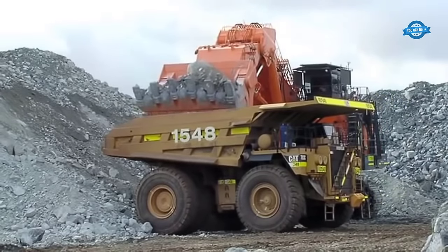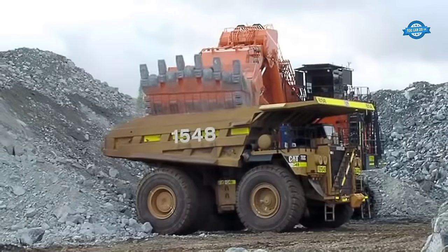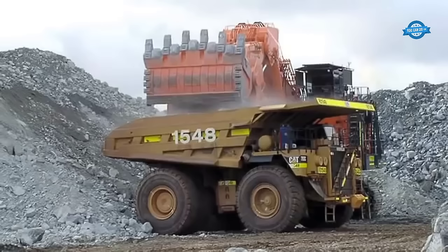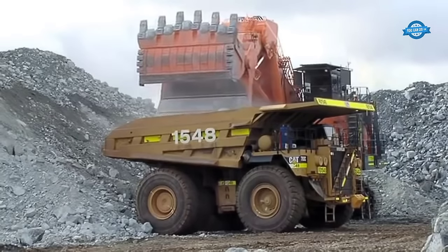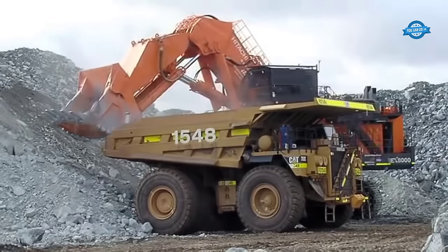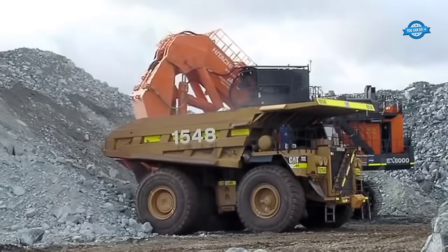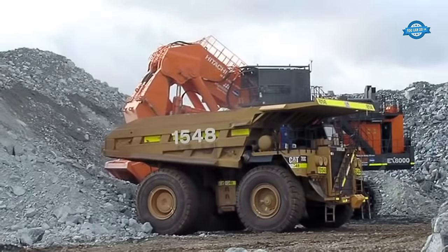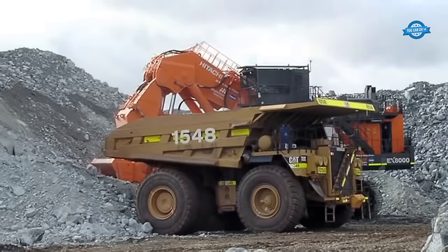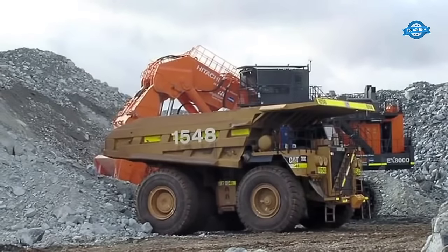In terms of appearance, the EX-8000 stands tall at 10 meters and spans 8 meters in width, with a ground clearance of 1.2 meters — resembling a three-story mobile building from a distance. It relies on two Cummins QSKT60C engines, each with a power output of 1,450 kilowatts, equivalent to 1,940 horsepower.